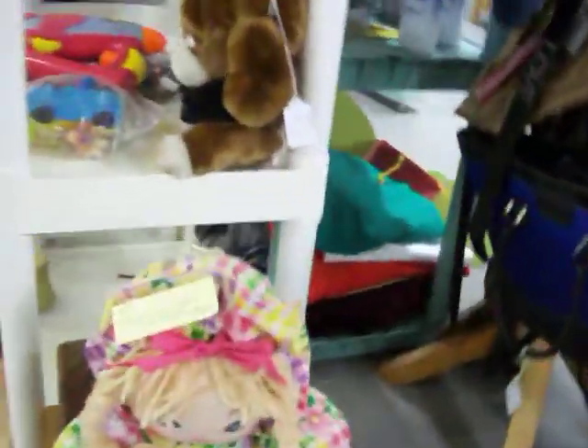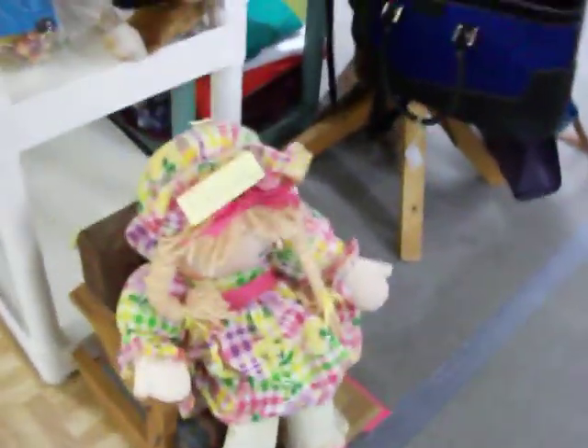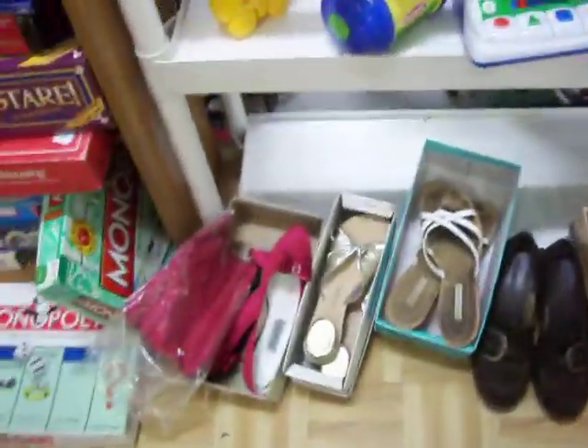Got this cute little doll in her own little rocking chair for just $7. Have some really nice women's shoes here — got some size 8 and size 11 shoes. Some toys there.